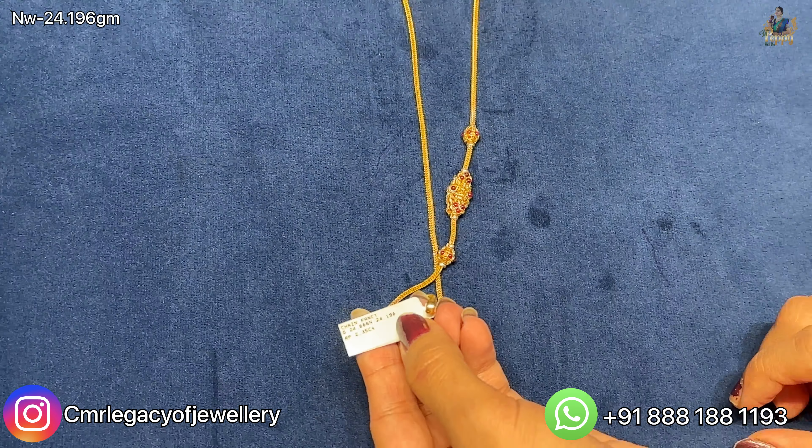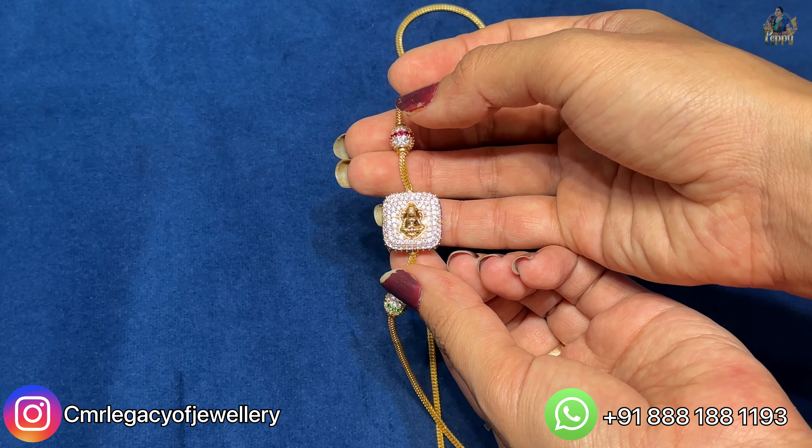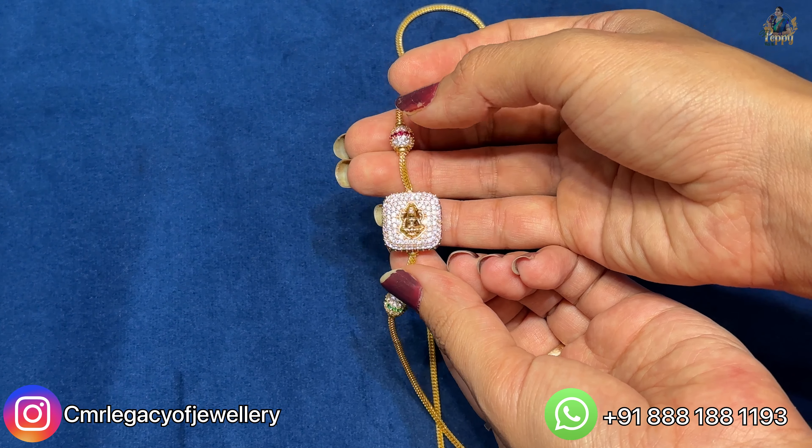Center mein locket aa jaega — hum logon ko iska tag dekh lijiyo. This piece is available at CMR The Legacy of Jewelry located at Somajiguda. Net weight of this is coming close to 25.186 grams. You can also look at the length of it, and in the center you will get a locket like this. The estimation of this thalli chain as of today's gold rate is two lakh eleven thousand nine hundred and sixty eight rupees. You can see the gross weight, net weight and all other details on the screen.